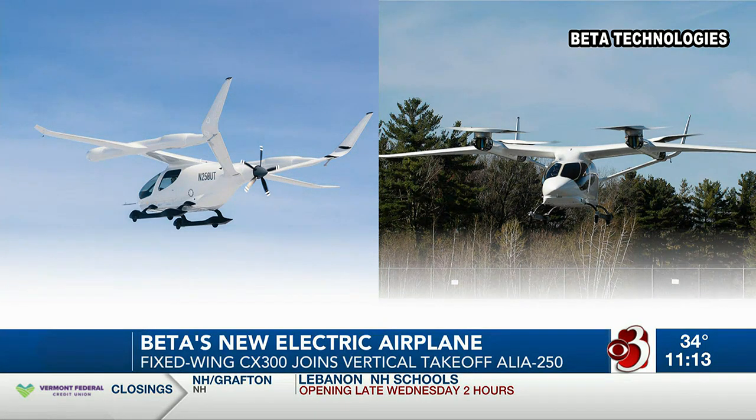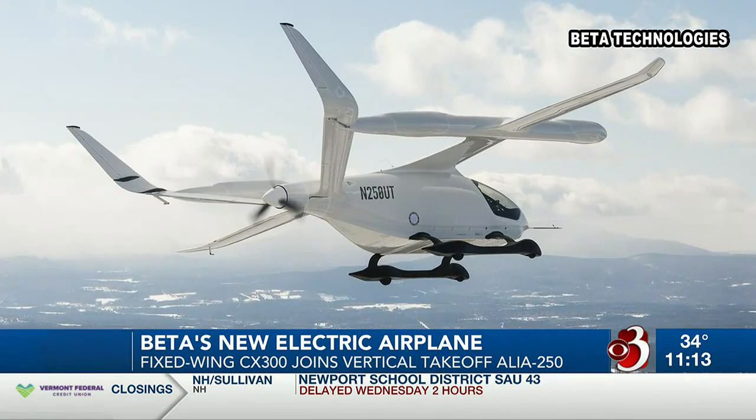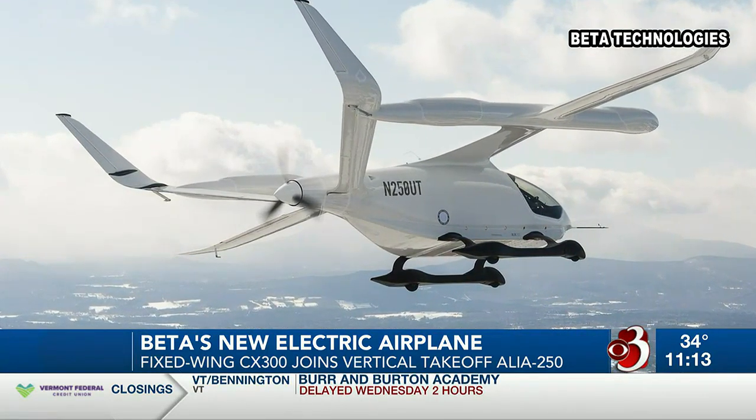The company says clients across the cargo, medical, defense, and passenger sectors have already placed orders for the CX-300. That includes United Therapeutics, Bristow, and Air New Zealand.